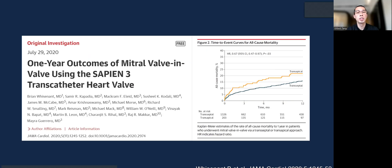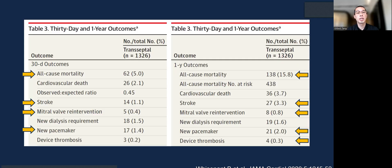Looking at the entire United States experience with mitral valve-in-valve, transeptal is now the default approach because mortality at one year is much lower than transapical. Thirty-day outcomes with transeptal are very safe: 5% mortality, 1% stroke, almost no re-intervention, and very low pacemaker rate. This is sustained at one year with all-cause mortality of only 16%, 3% stroke, very low re-intervention, very low pacemaker, and very low device thrombosis.